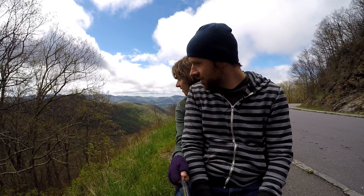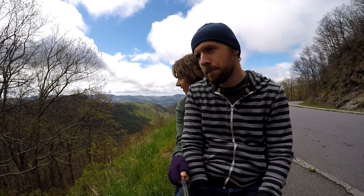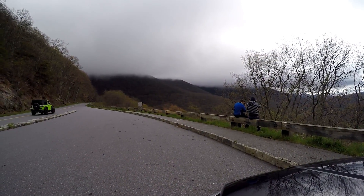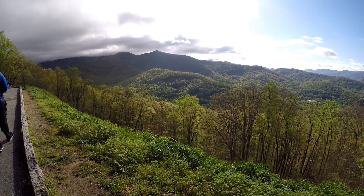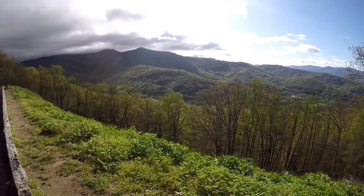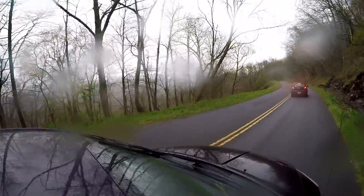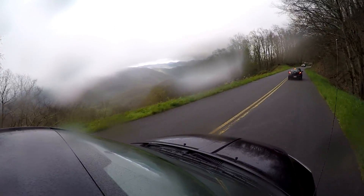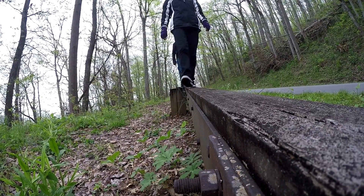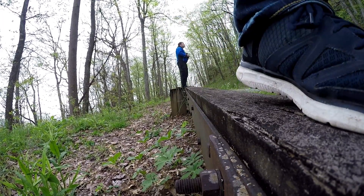What advice would we give somebody going to bird the Blue Ridge Parkway? You have to find a balance between appreciating the birds and appreciating the scenery. You don't want to blitz through every overlook — take your time, enjoy it, and try and find some birds. And you know what? That's true of life.